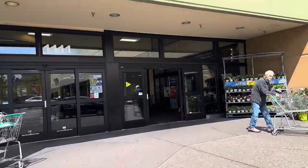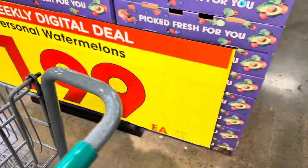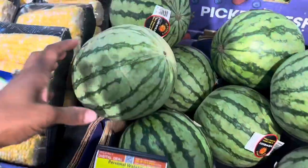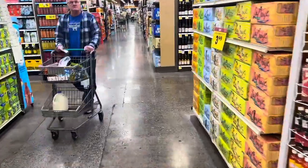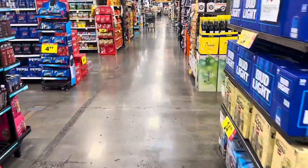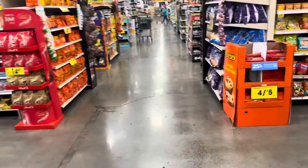They have personal watermelons in here for $1.99 and they are seedless! I was in here a few days ago and came across clearance in the back of the store — not food, but household items. They have some really good stuff back there.